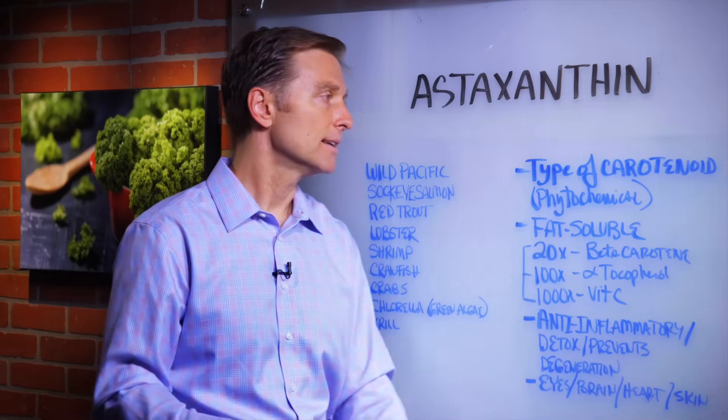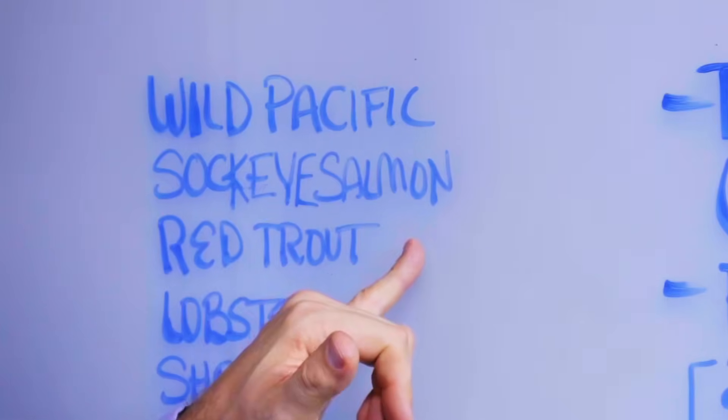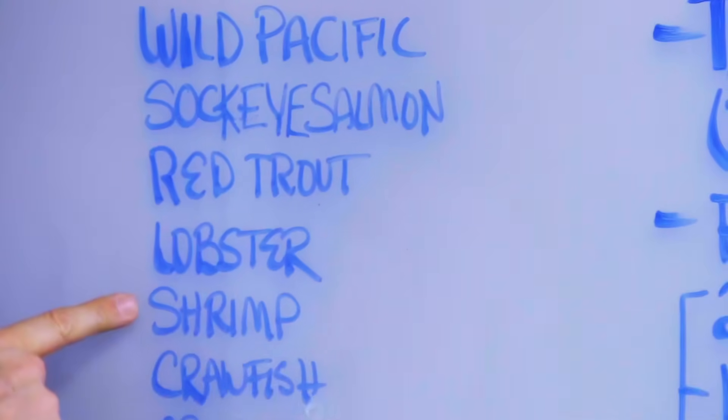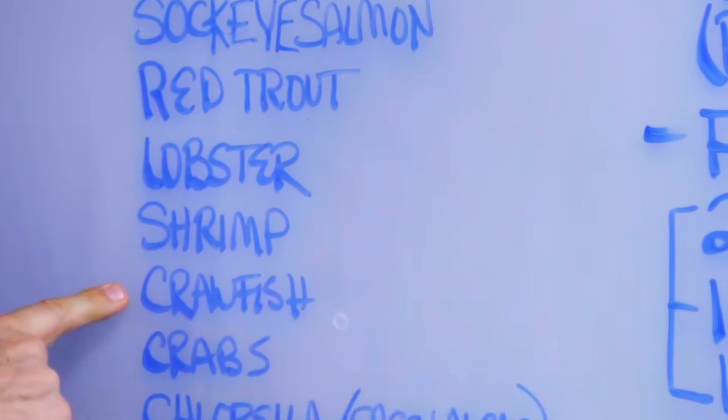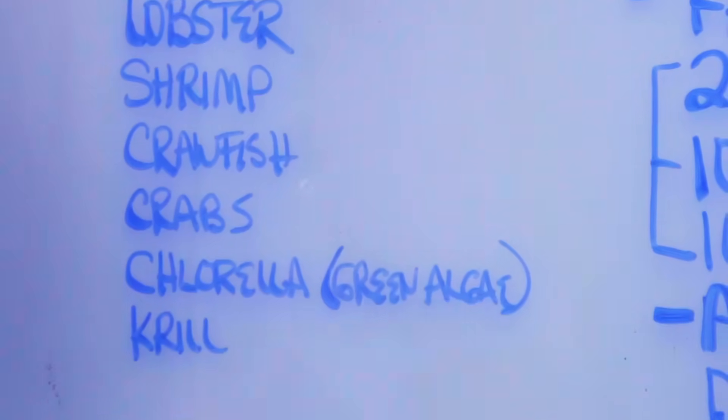Now the question is, where do you get it? Well, it's in wild Pacific sockeye salmon, red trout, lobster, shrimp, crayfish, crabs, chlorella — which is green algae — and krill.